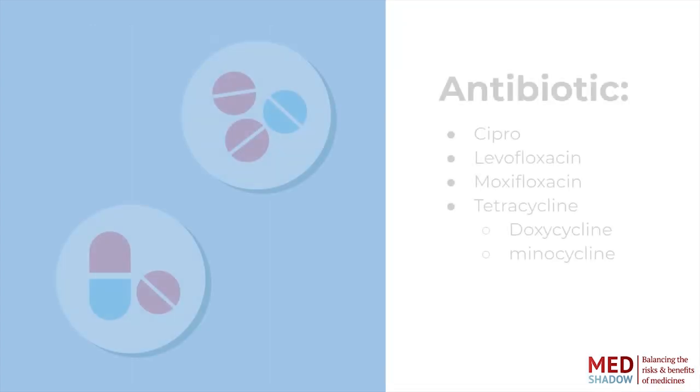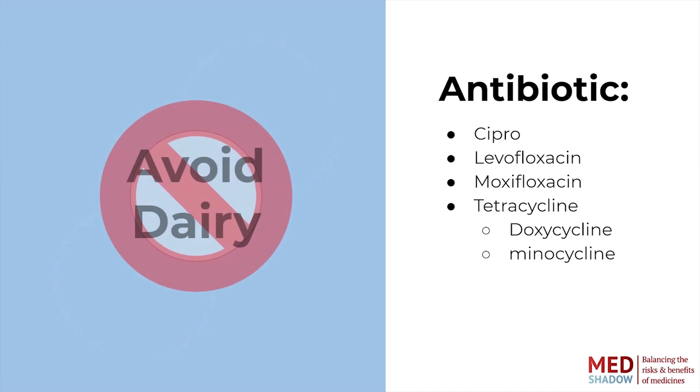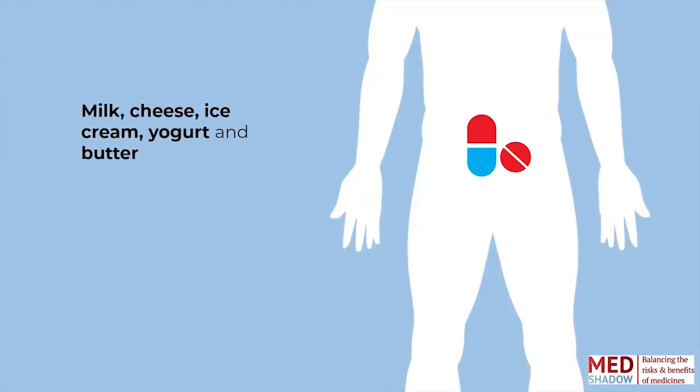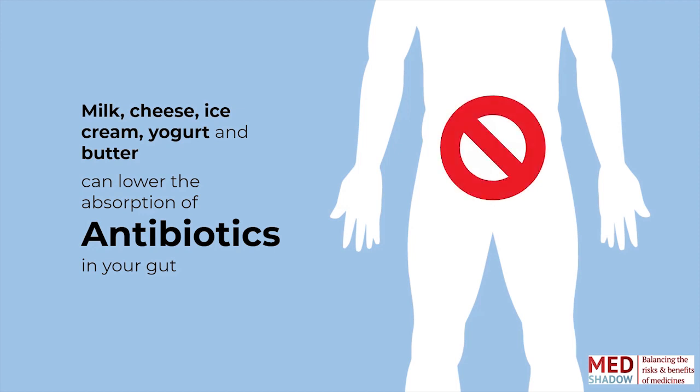If you're taking an antibiotic like ciprofloxacin, levofloxacin, and moxifloxacin, or if you are taking a tetracycline like doxycycline and minocycline, don't eat dairy-rich foods. Milk, cheese, ice cream, yogurt, and butter can slow the absorption of antibiotics in your gut and keep them from being effective. Additionally, watch out for calcium-fortified foods such as some juices and cereals, which will cause the same problems with absorbing antibiotics.